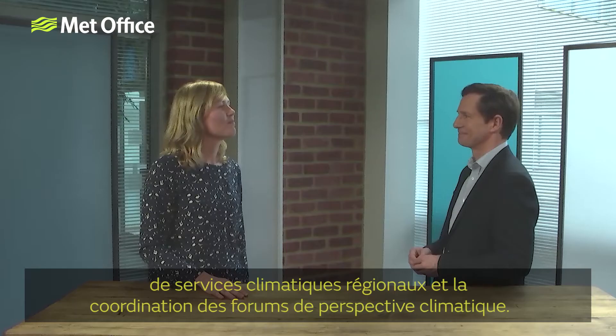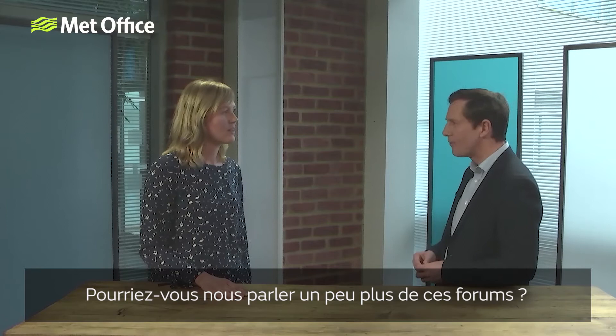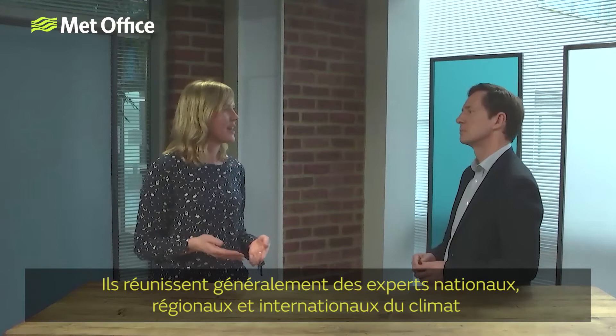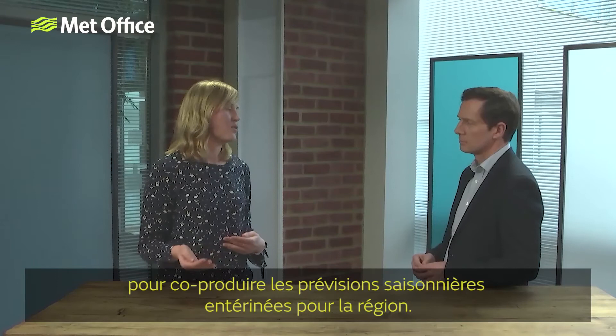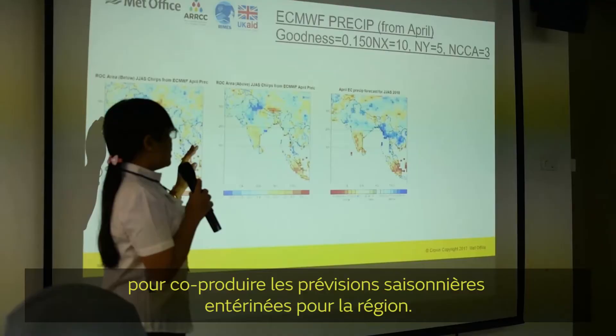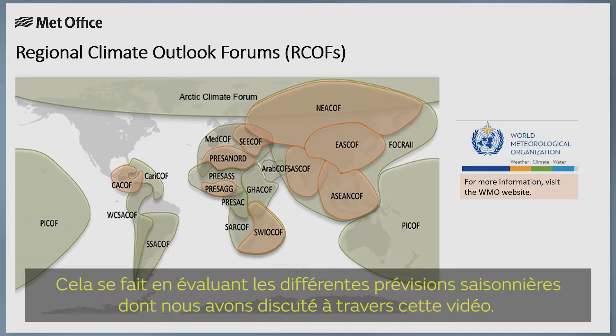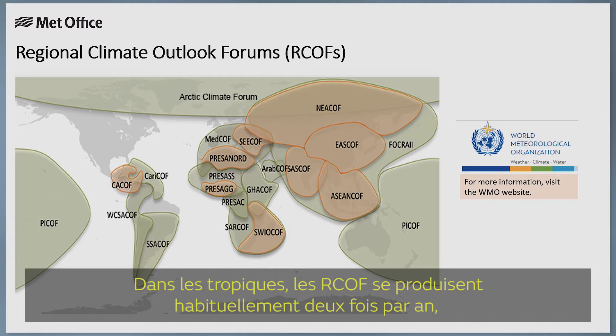Can you tell us a little bit more about these forums? Yes, the Regional Climate Outlook Forums are commonly abbreviated to ARCOF and they started in the late 1990s. They typically bring together national, regional and international climate experts to co-produce a consolidated seasonal forecast for the region. This is done by assessing the different seasonal forecast output that we've been discussing through this video. In the tropics, ARCOFs usually occur twice a year, typically some weeks ahead of the rainy season.